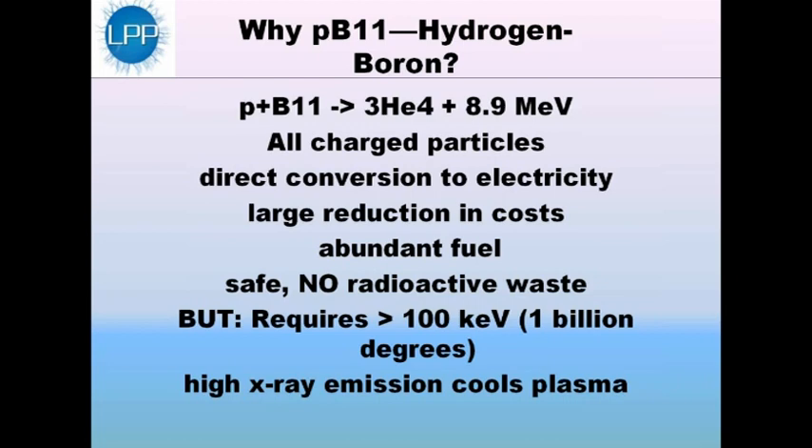Second, it's the neutrons that produce radioactivity. The primary reaction we are dealing with produces no neutrons, and secondary reactions turn approximately one-fifth of one percent of the energy into neutrons. The neutrons are so weak that they can't produce any radioactive waste whatsoever.